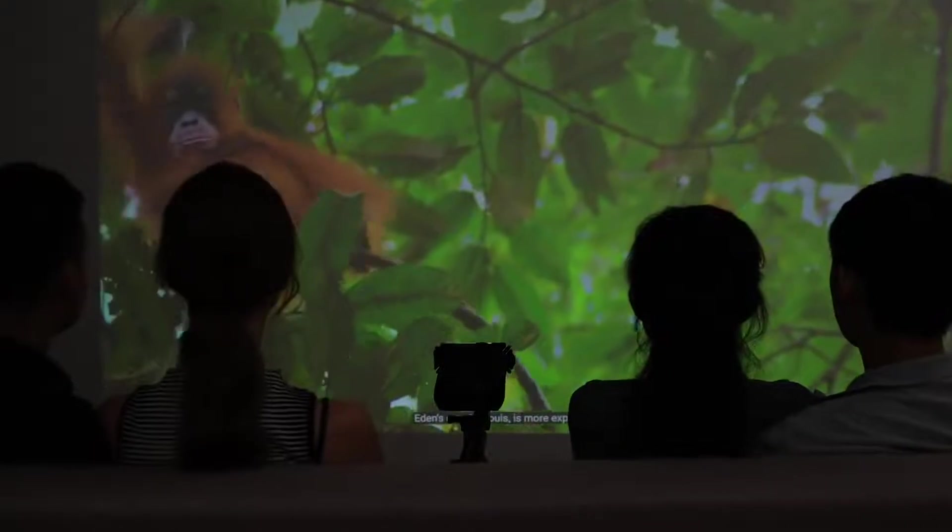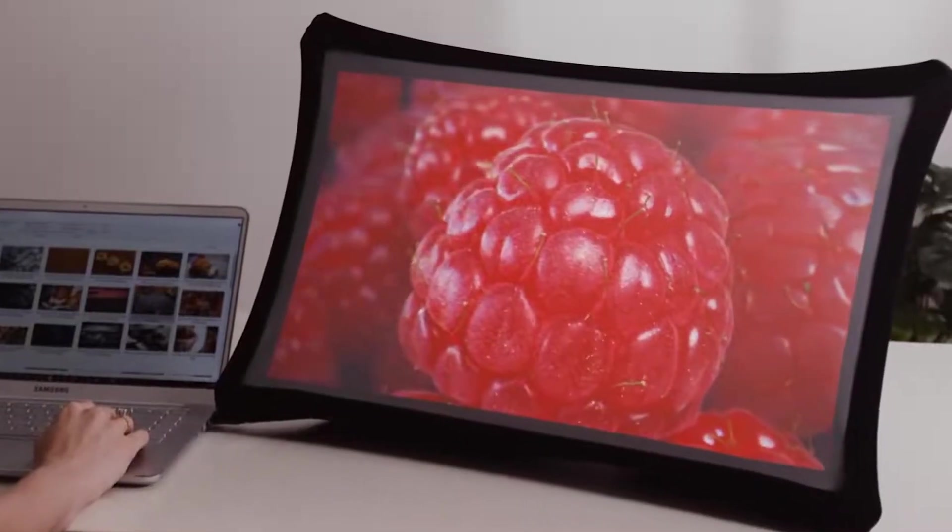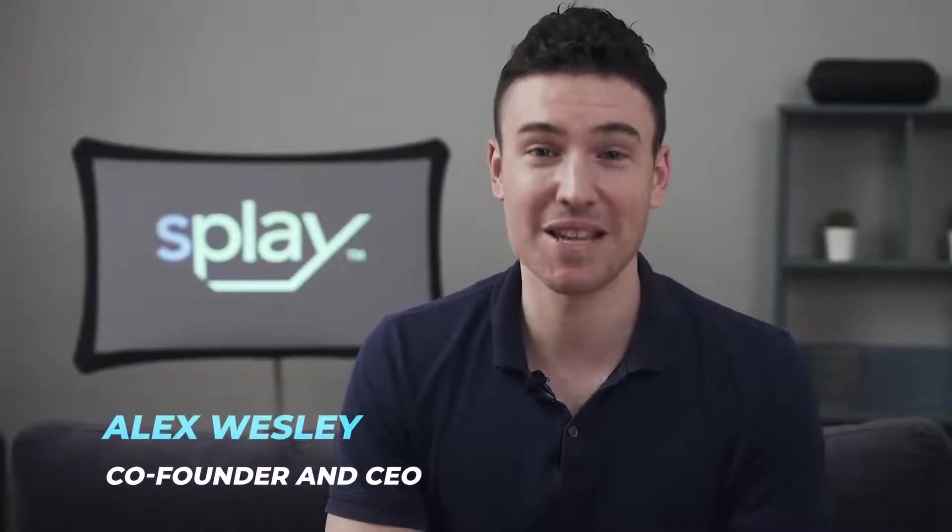Together, let's bring Splay to life. We're extremely grateful for the amazing backers from our first generation product, SPUD.